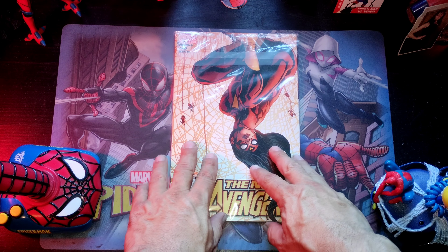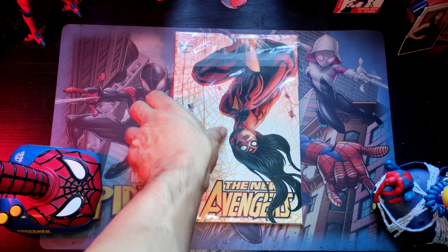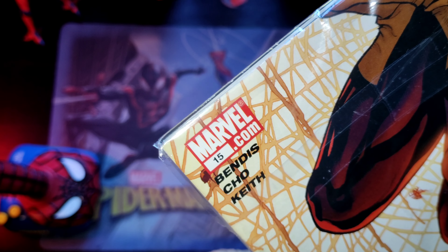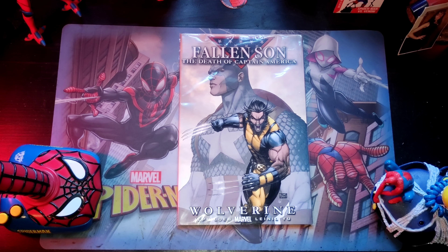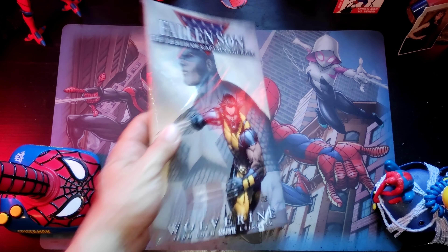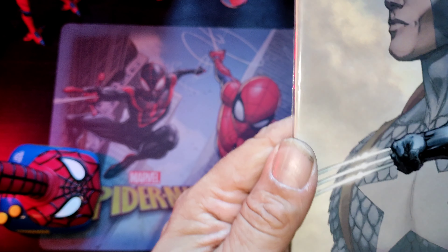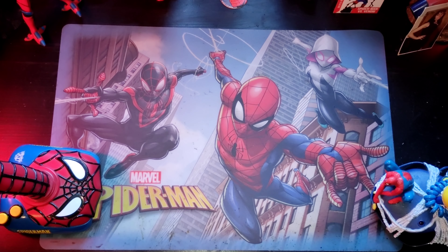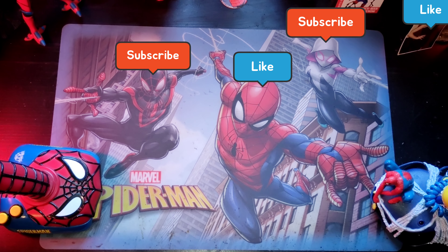We're gonna go over our third pack right now. This is actually a good book — I may have to animate that. This is Avengers number 15, really nice cover. Let's go to the back side. That looks like a Captain America book — Fallen Sun, Death of Captain America. I'm just not sure what volume that is; hopefully it's a number one. If you guys recognize it, let us know. Now we're gonna crack open this pack like a Cracker Jack and see what's in the middle.